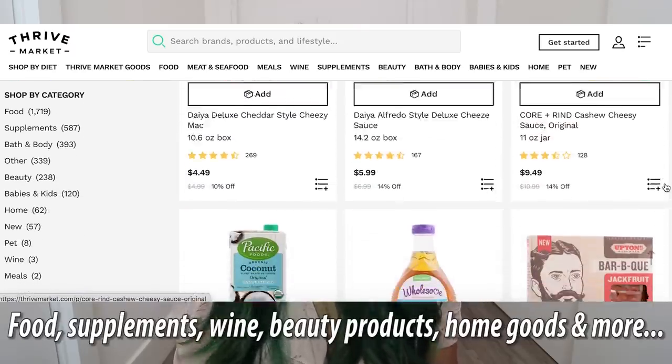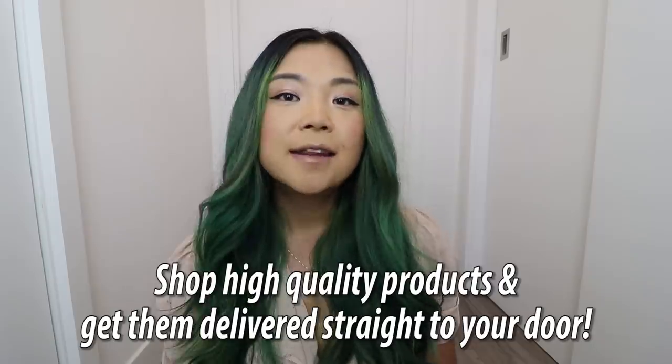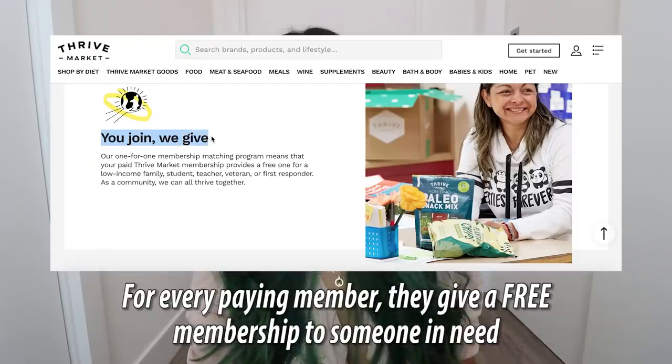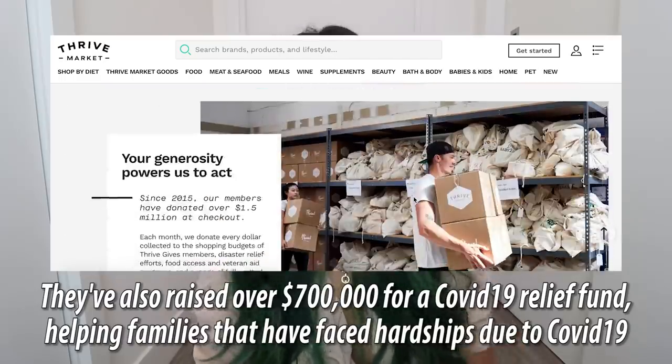They have so many different items to choose from, which is why it's so awesome. They have tons of vegan options — endless vegan options to try. They have a lot of specialty items as well that you might find difficult to find in your local area. Another great thing is that when you become a member, Thrive Market actually gives a free membership to a family in need so that they can also have healthy products at discounted prices.